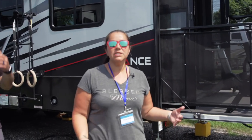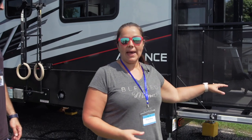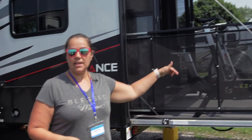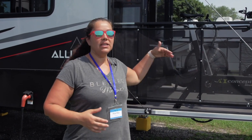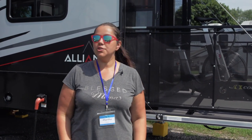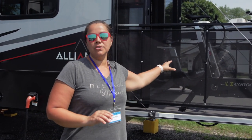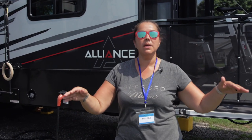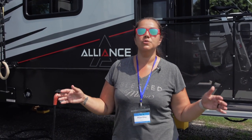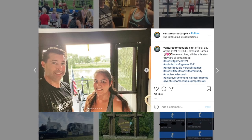Another reason we picked the Alliance Valor 42 V13 is because of the back deck and the side deck. The steps allow us to go down and do interval training — we can go from the bike, jump down, go over to the bar, lift weights, and come back up. Chris usually goes on the side patio, I choose the back patio, or we have the bike set up. And sometimes we work out with the most beautiful views ever, overlooking lakes and remote areas — it's really nice.